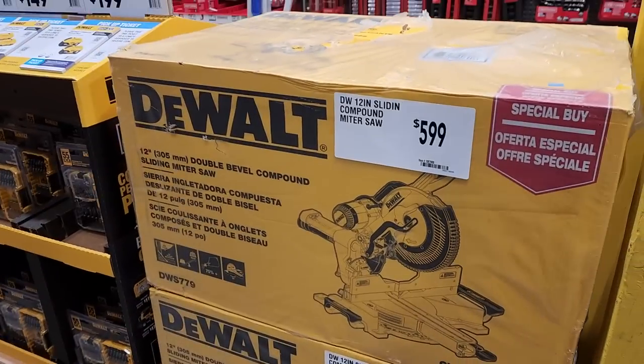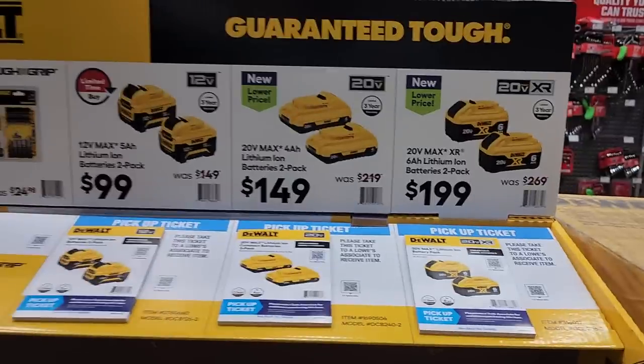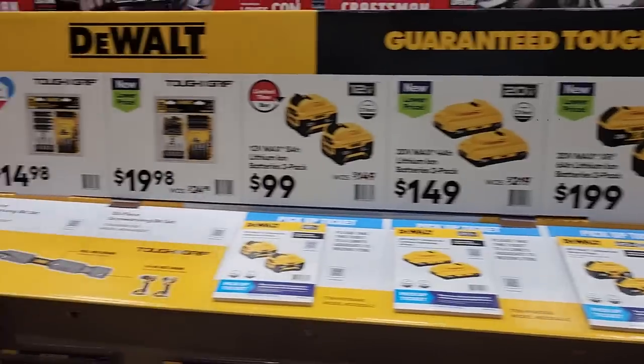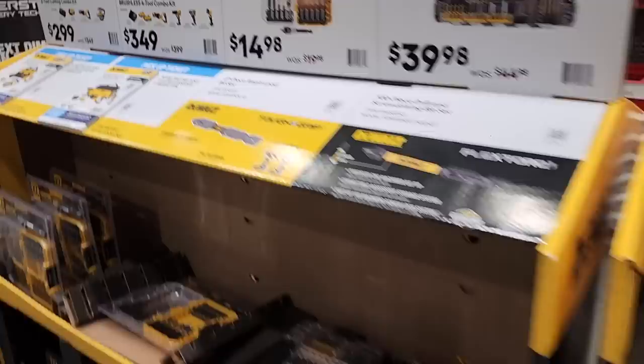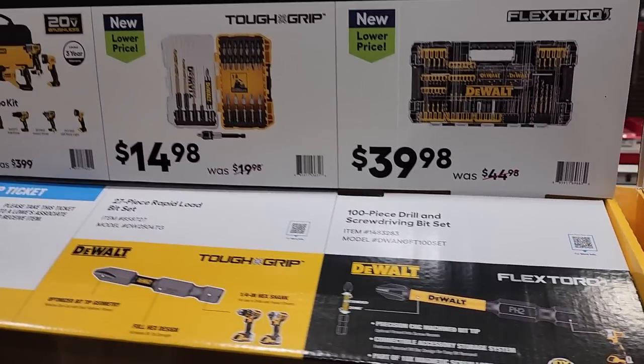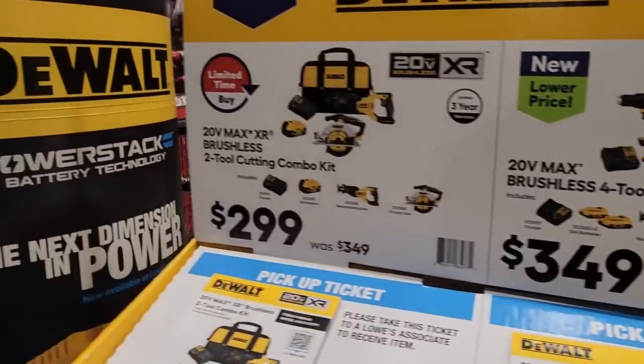Some items here are really expensive — I'd definitely wait on a sale. They've got the two-battery pack from $199, the two 4Ah for $149, and the 12-volt 5Ah for $99. You got some DeWalt FlexTorq bits — nice case. We got a four-tool combo kit: reciprocating saw, impact driver, drill driver, a light, two batteries, and a bag for $349 — not a bad deal. However, I'd wait on this circular saw and reciprocating saw combo for $299.